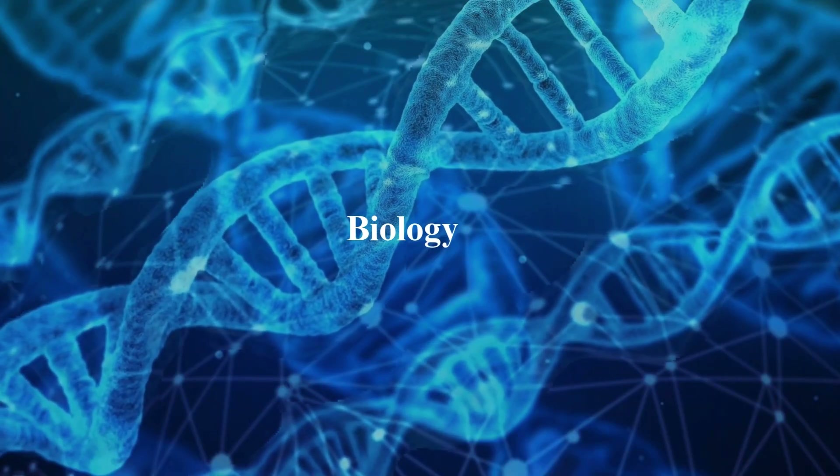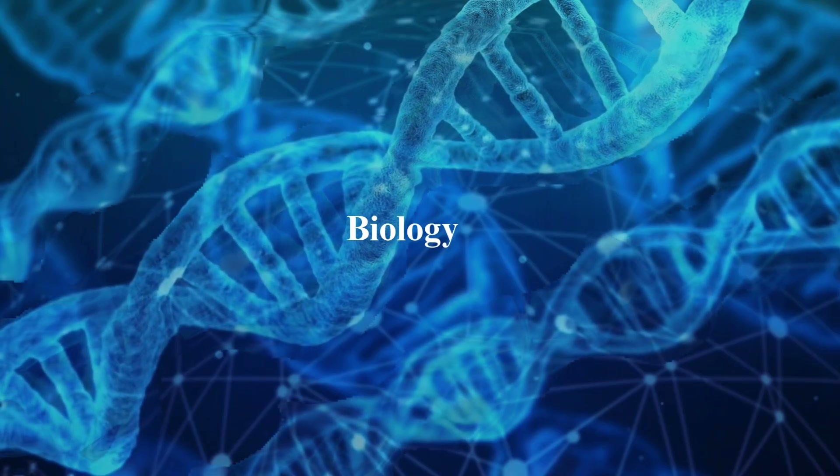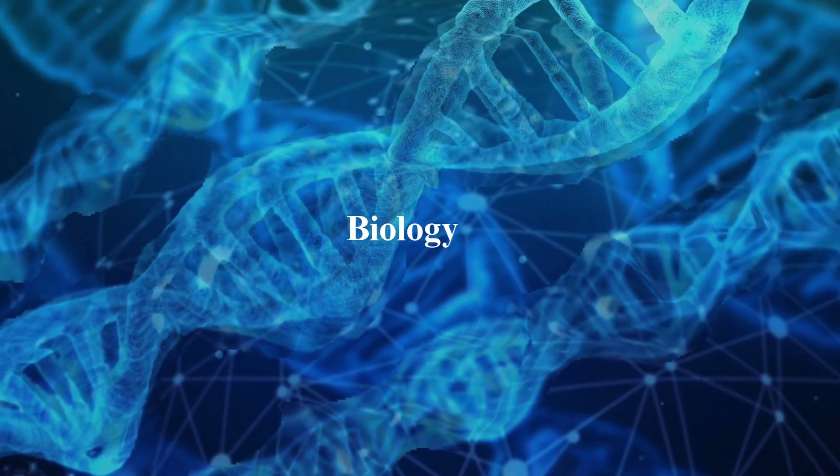From cells to stars, it's time to spark your curiosity. Let's begin with the most expected biology.